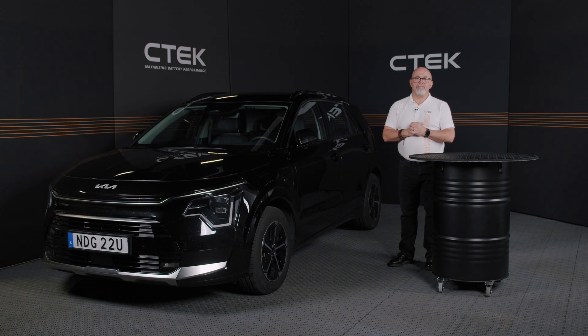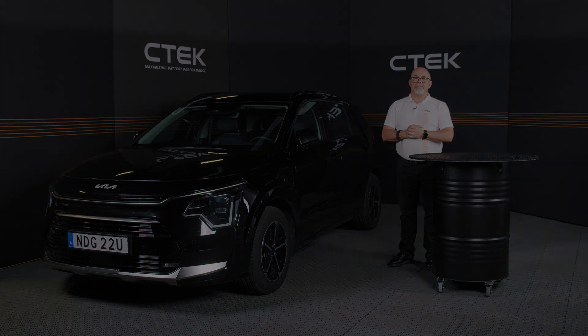So there you have it — now you know why using a CTEK battery charger is better than simply relying on the alternator. If you have any questions, please leave them in the comments below. Thanks for watching.